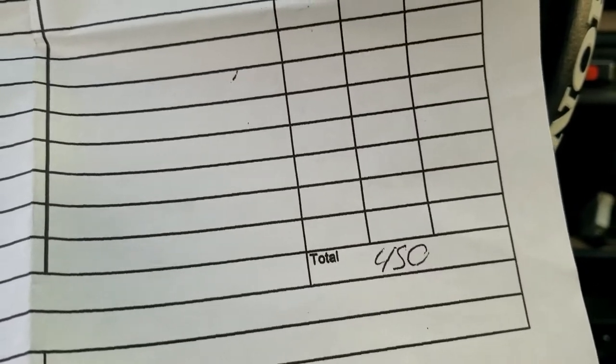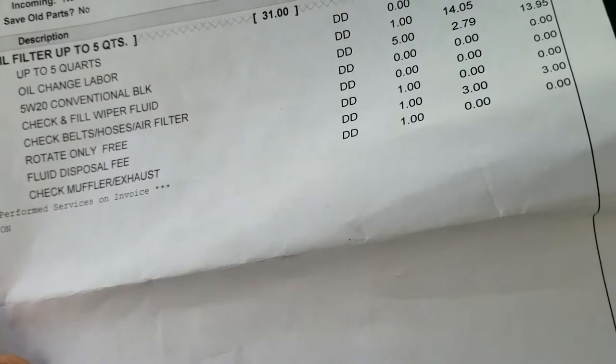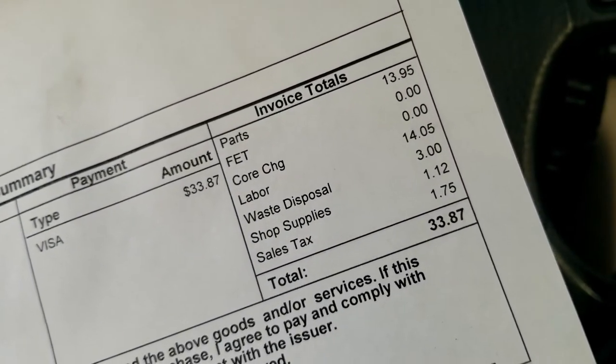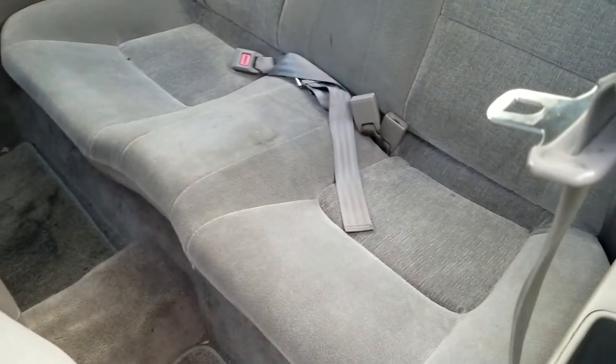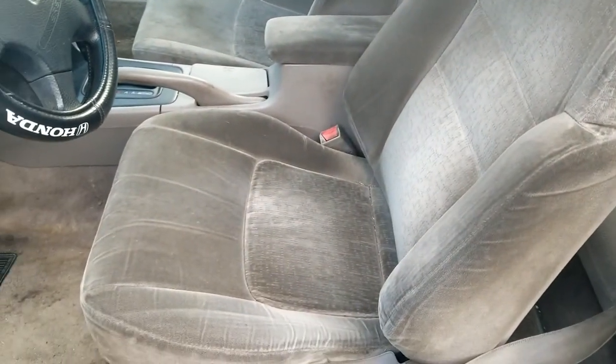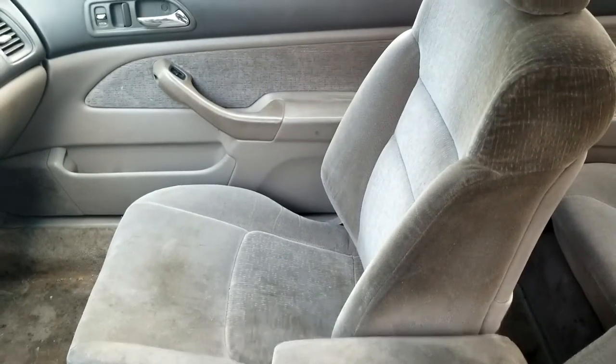According to a receipt found in the glove box, about a year ago it had a coil, plugs, a cap and rotor, and a valve cover gasket put in — they charged $450, which seems a bit high. Also about a year ago there was an oil change and rotation for $33.87. The back seat looks like it's in pretty good shape, the front seat too — just a little dirty. Same with the center console and the passenger seat.